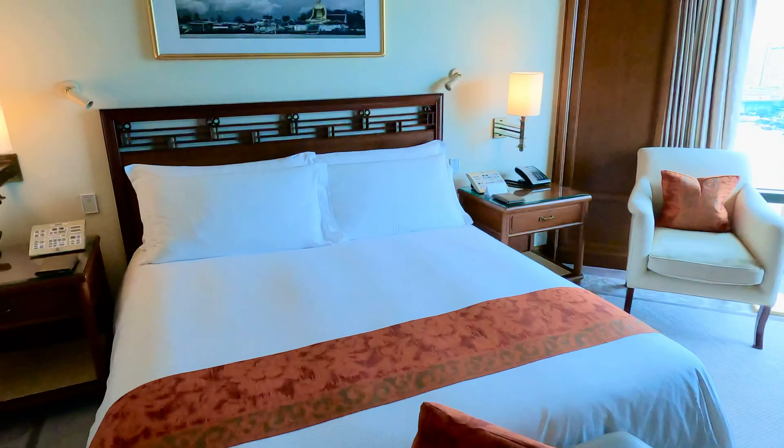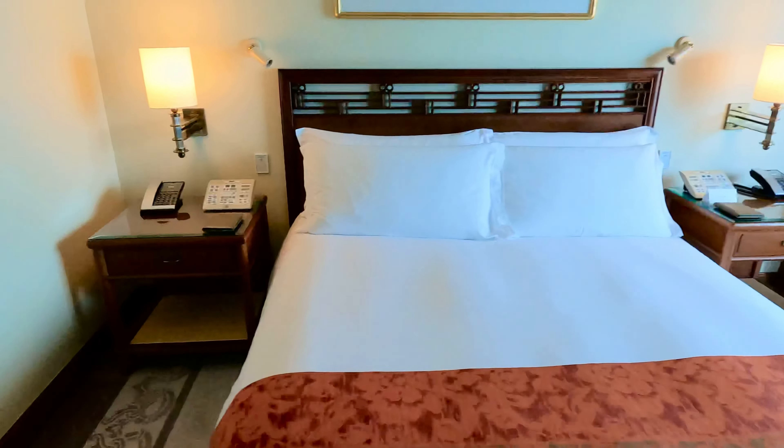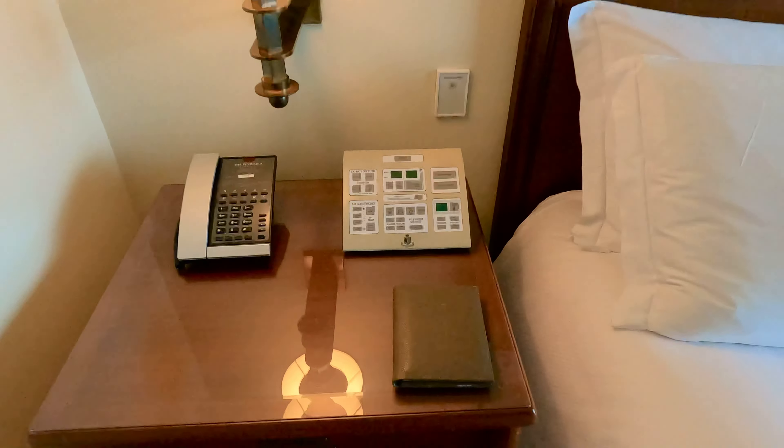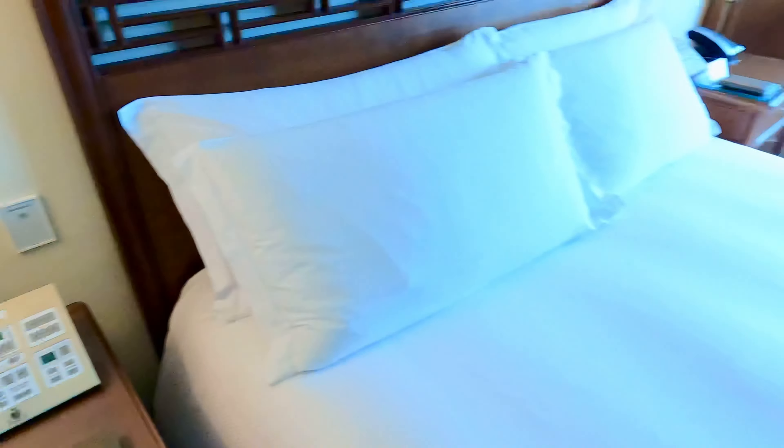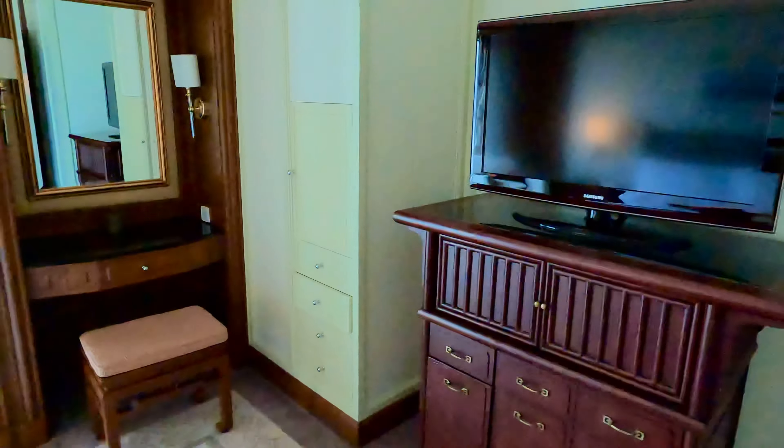So we have our desk and seating area. The menus have gone to QR codes, so there's no physical room service menu anymore or spa menu, due to COVID.